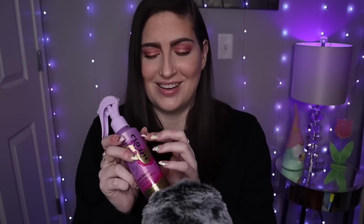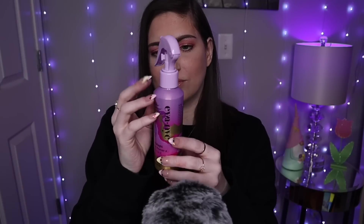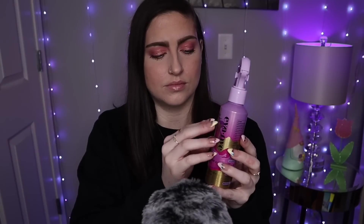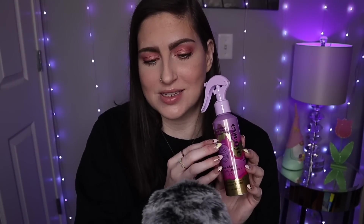Dark hair works with me because I am so fair, but I'm just into the balayage again. I miss it. So I'm excited to try this out and see how it works and, of course, how it smells. I love when hair care smells amazing.